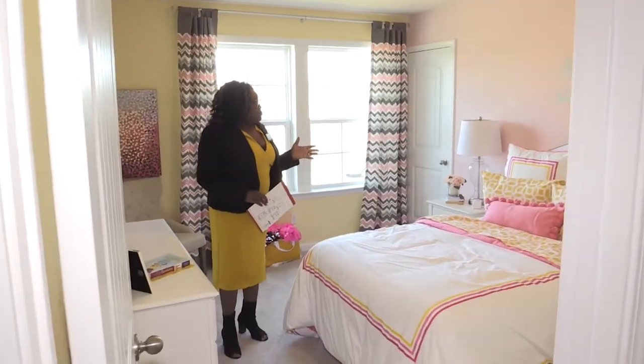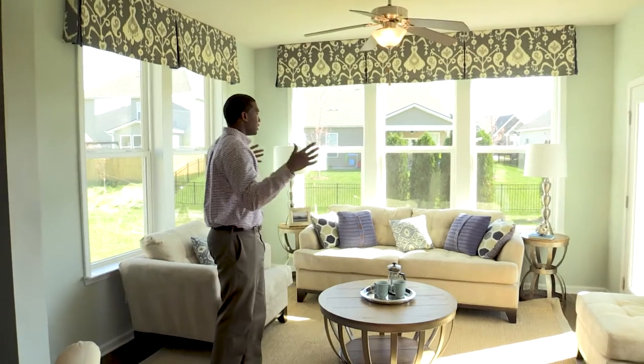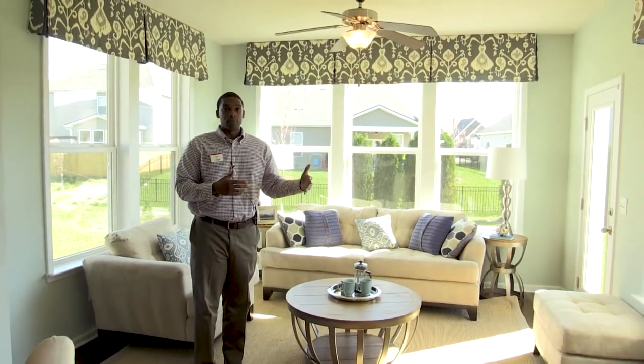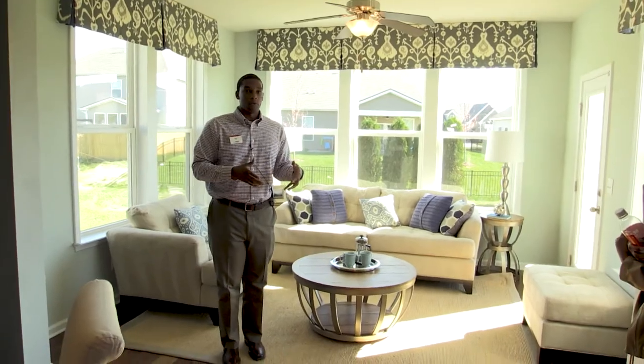Here's another one of the bedrooms. Again, it has several upgraded paint colors. A lot of people like the morning room because it lets in a lot of natural light. These are the standard windows that come along with the morning room — you have a ton of windows. Every floor plan that we build, we can actually install the morning room.